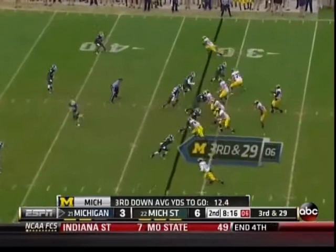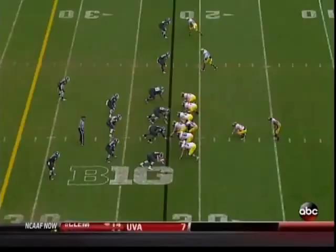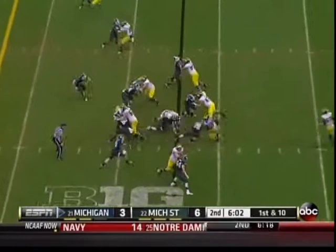Gardner in trouble, down he goes again. Fifth sack. He feels good in this game — loss on the play.